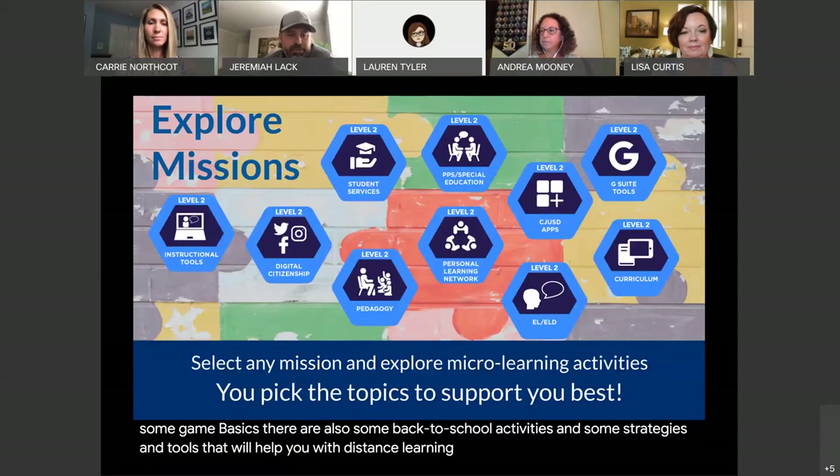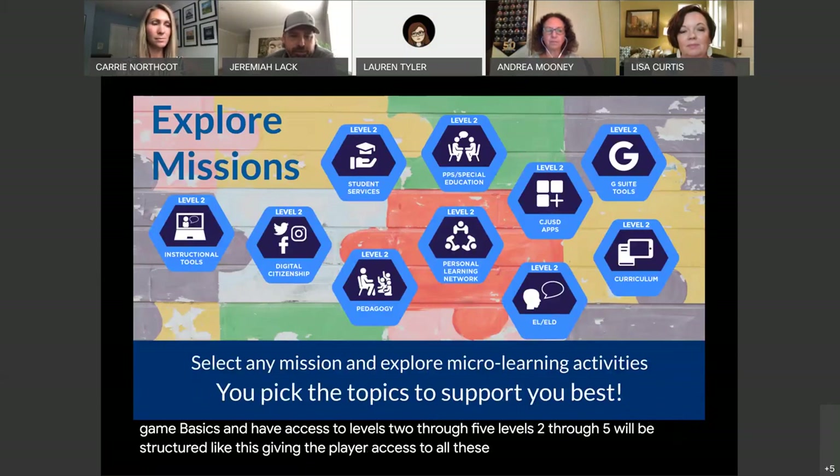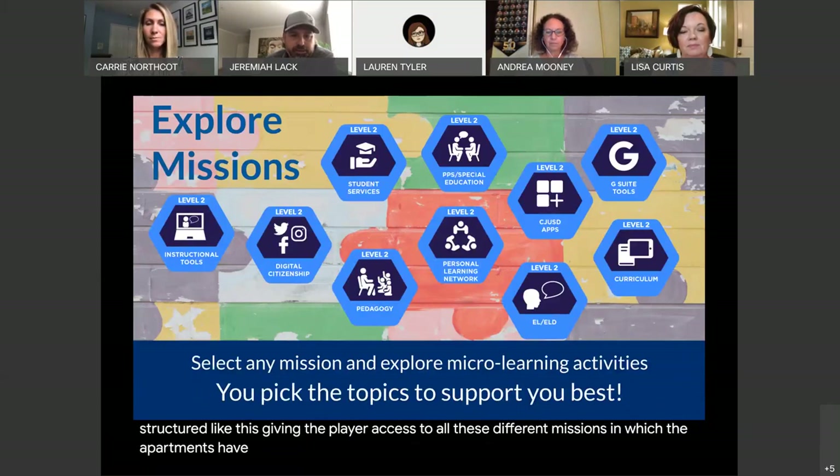Once a player has completed the game basics and they have access to levels two through five, those levels will be structured giving the player access to all these different missions in which the departments have created activities for learners to explore and go deeper. Every level gets more rigorous and players can choose what meets their needs.